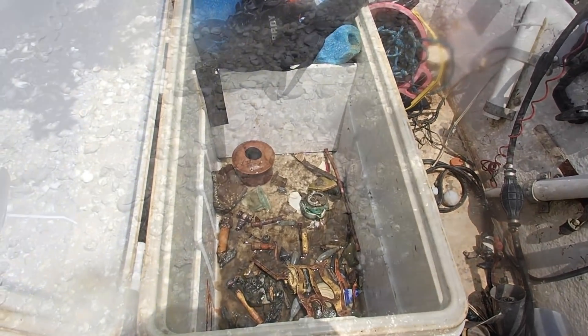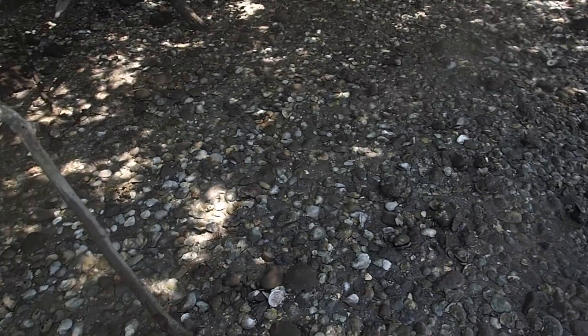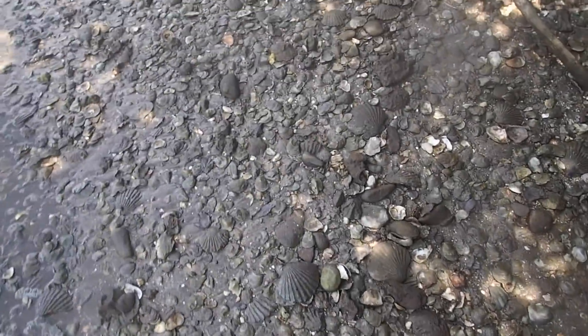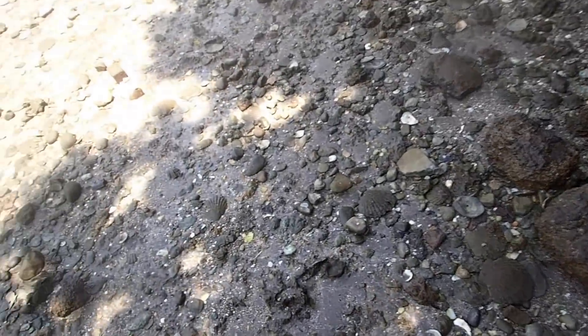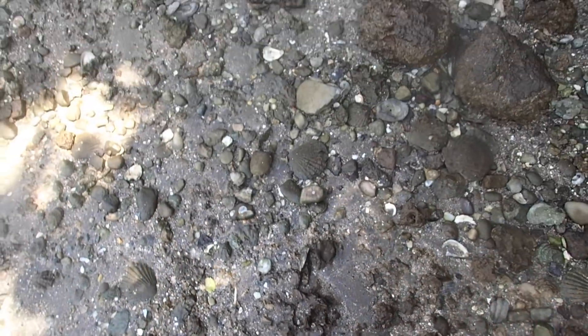I just stumbled upon a really cool spot — look at all the Chesapeake and Jeffersonia shells in here! This is an old fossil site. I've never been here before. That means there could be shark's teeth in here too. Look at the fossils coming out of that hill right there — that's a big one stuck in the ground!